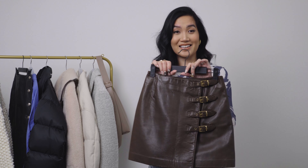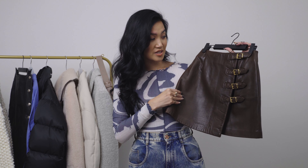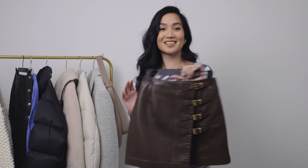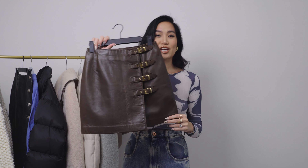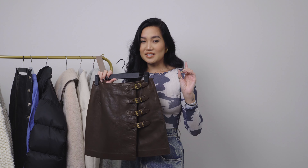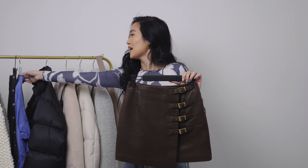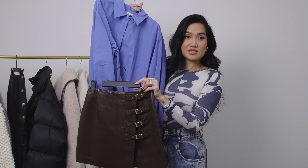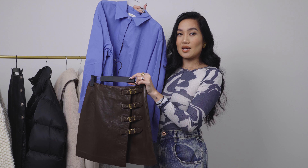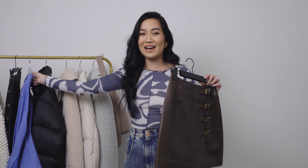This is a stunning full leather mini skirt that I thrifted for a hundred dollars — isn't that insane? And it's in brown. I haven't worn it outside yet because I haven't figured out how I want to style it. I think I want to style it with a cool blue top and I actually just got one from W Concept that very well might be the move, but I haven't tried it yet.